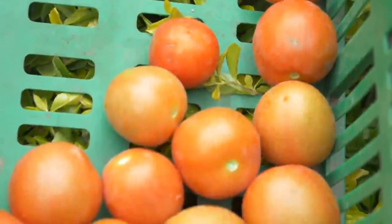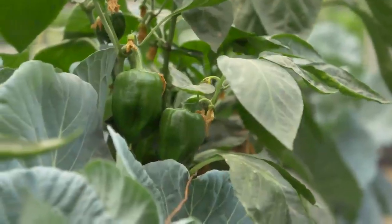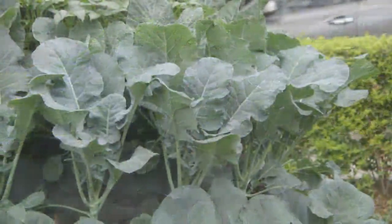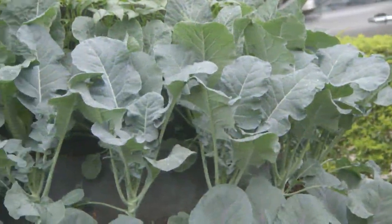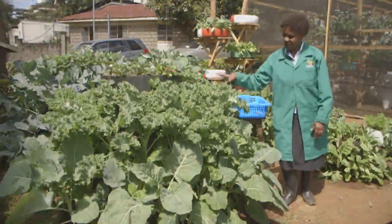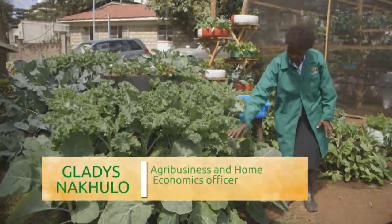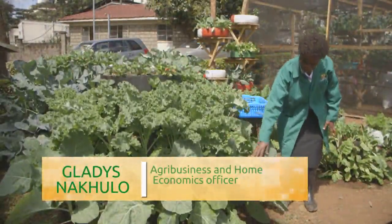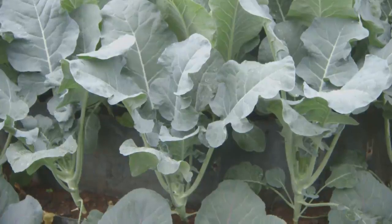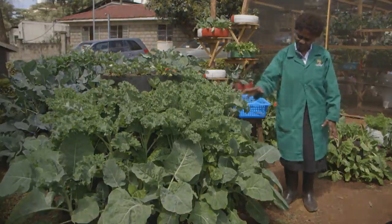Harvesting at the right time can have a big impact on crop yield and quality. There are different harvesting styles depending on the type of plant. In this video, we will learn how to properly harvest vegetables in a kitchen garden. In our kitchen garden, we have strawberries, curly kale, spinach, kale (sukumawiki), and thousand heads. We are going to do harvesting of some of these vegetables today.